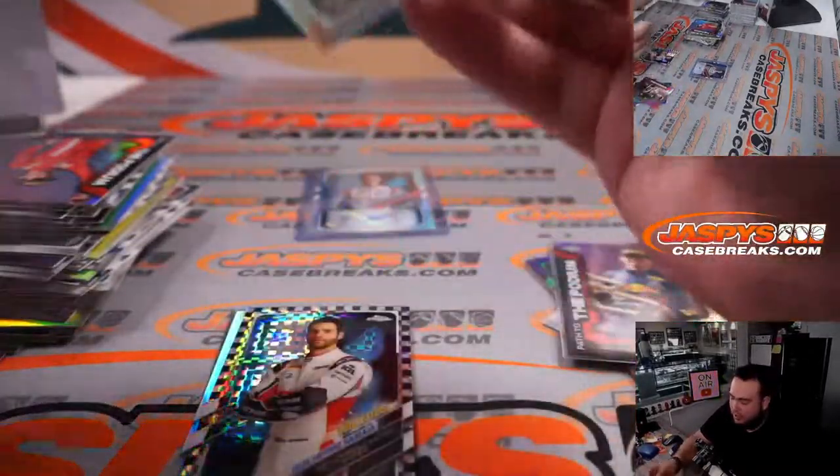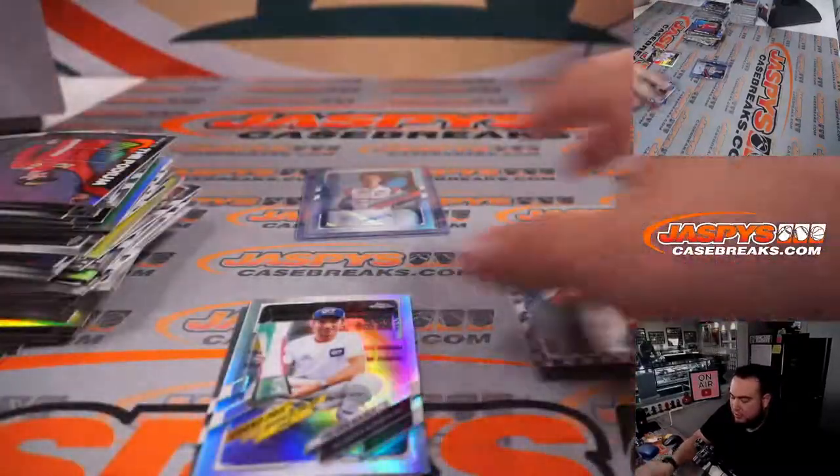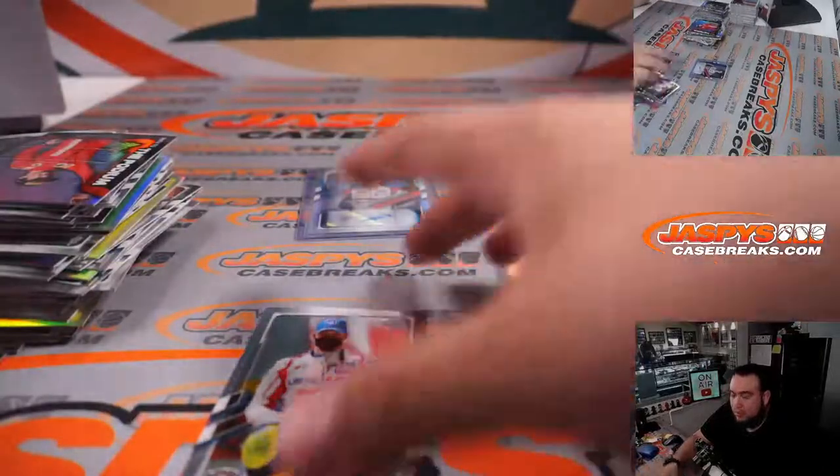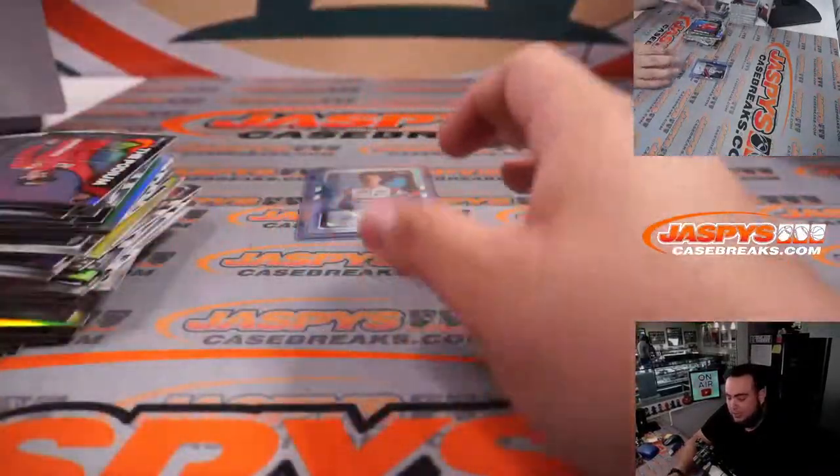This was break number three. I expect there to be some big hits in the next one potentially. Break number four is on the website — remember, two lights, one hobby. JaspeysCaseBreaks.com. Appreciate it, guys.